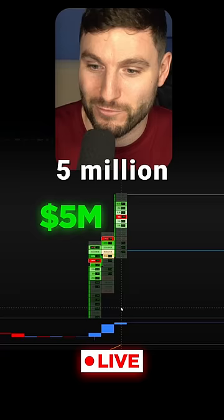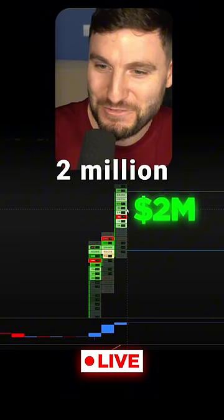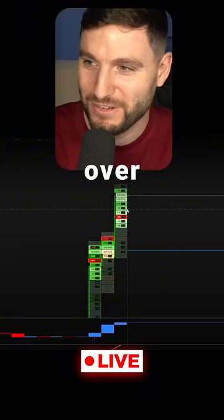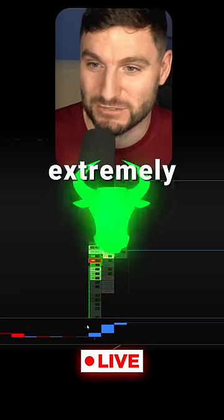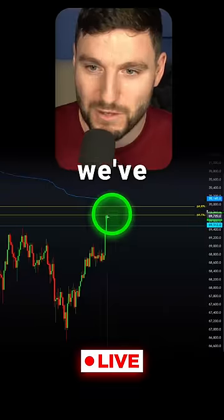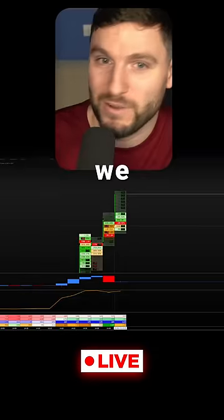We just saw another 5 million longs come in, then another 2 million — this is crazy. We're now over 25 million new longs opening up as we approach $70,000. This is extremely bullish right now.